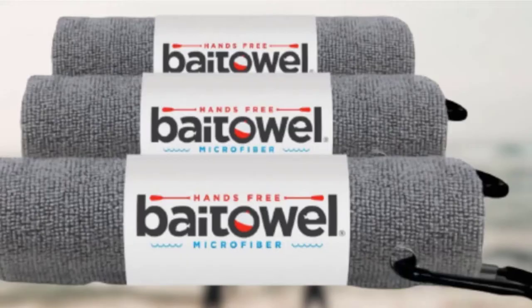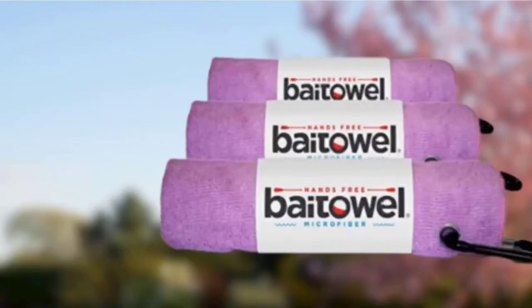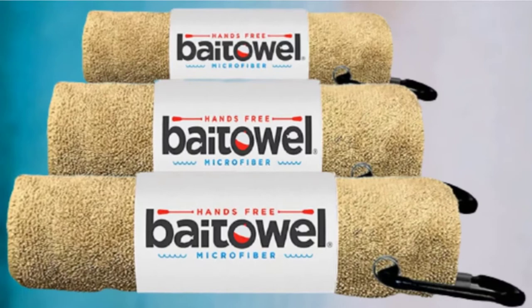It is small enough to fit into a back pocket and can also be clipped onto a belt loop, fishing pole, and tackle box. It is made out of super absorbent microfiber with a plush nap that removes blood, slime, viscera, and oils with just a few passes. Plus, it also dries fast, which means it won't develop a mildewy smell later and can be used often. Use this conveniently sized special bait towel to keep your hands dry the smart way.